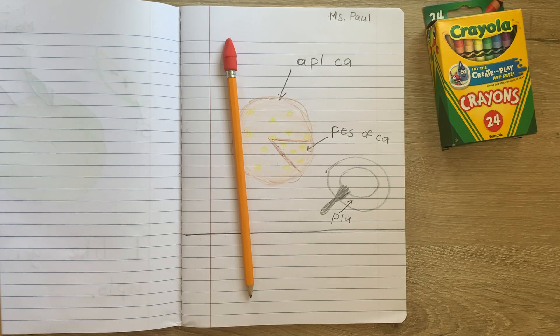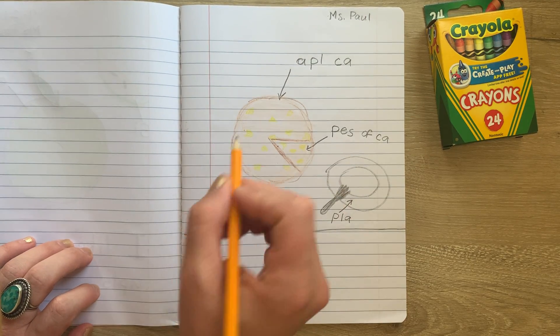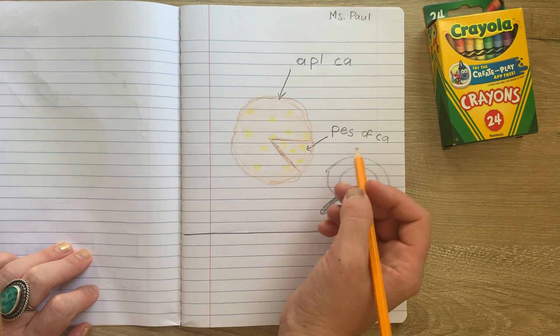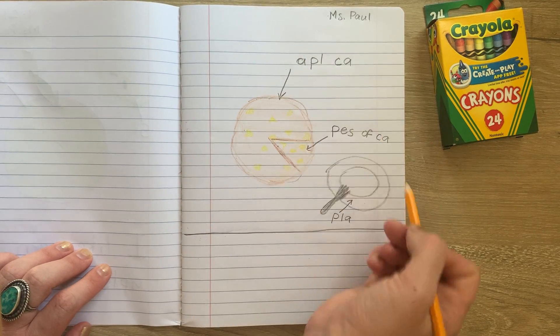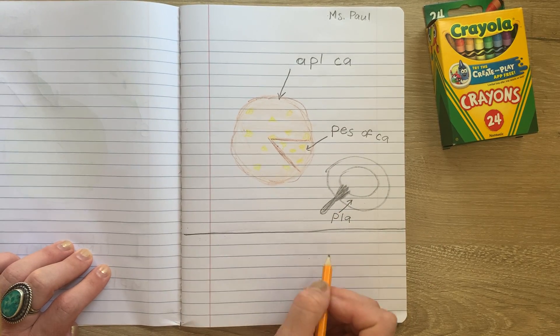Hey Kindergarten! We are on day three of our favorite apple foods, and we are going to do some writing today. I'm holding my pencil correctly. I remember yesterday I wrote about apple cake — this piece of cake — and a plate. So now I need to add some words down here.